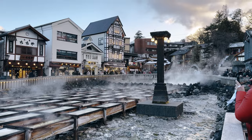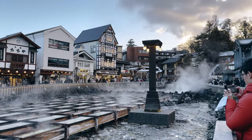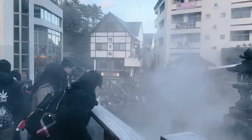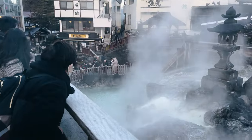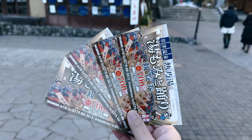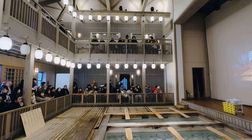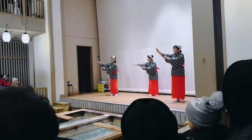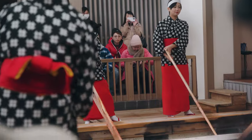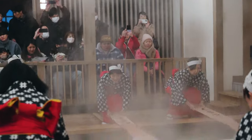Bathing in Kusatsu's natural spring water is believed to offer numerous health benefits. Before checking in to our ryokan, we had to catch the Umomi performance. Umomi is a unique ceremony aimed at cooling down the hot spring water. It involves the singing of traditional folk songs, while using wooden paddles to gently and sometimes violently stir the hot spring.